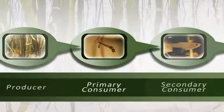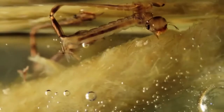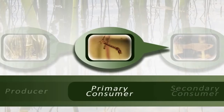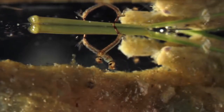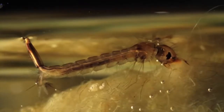The second link of our food chain is occupied by what we call a primary consumer. This is an herbivore, or a plant eater. For our chain, we'll use the mosquito larva. In its larval form, the mosquito is an aquatic herbivore, swimming around munching on organic matter. It loves periphyton.